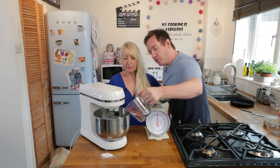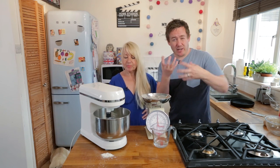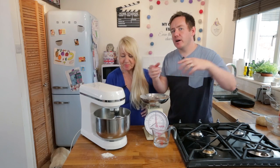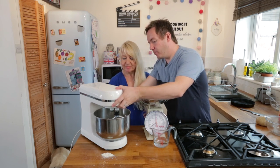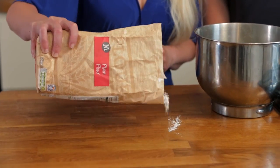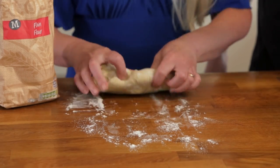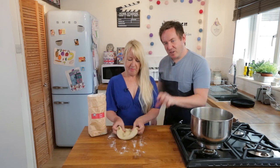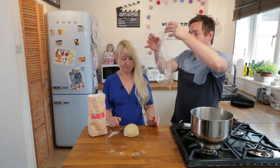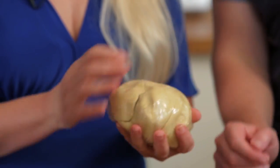We're going to add a tablespoon of cold water in at a time because we have that breadcrumb-like look. Cranking it back up — start slow again — and it will bring it together, kind of like a play dough texture. Look at that — the pastry is done! The last speed setting you do a little bit higher so it beats it together around the bowl. We'll scatter some flour onto our clean surface, dump it in, give it a little knead, then wrap it in cling film.